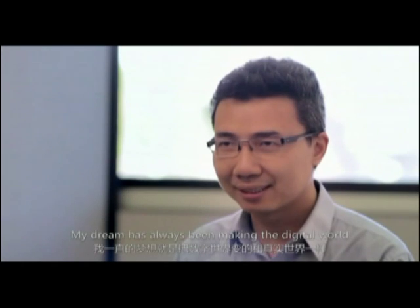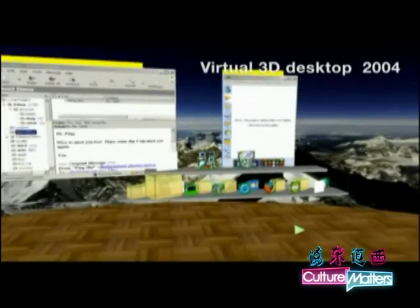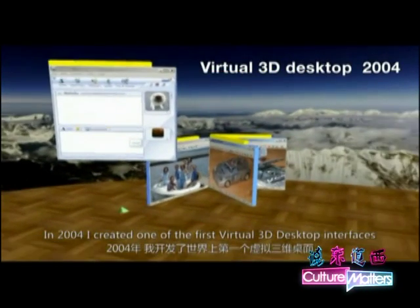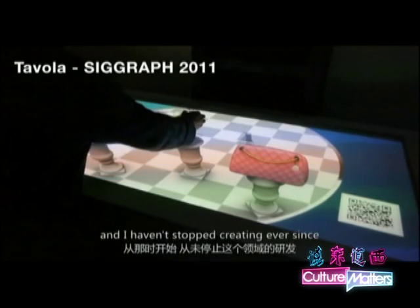Virtual reality is my passion. My dream has always been making the digital world as realistic, natural, interactive as the real one and combine the two worlds together. In 2004, I've created one of the first virtual 3D desktop interfaces, and I haven't stopped creating ever since.